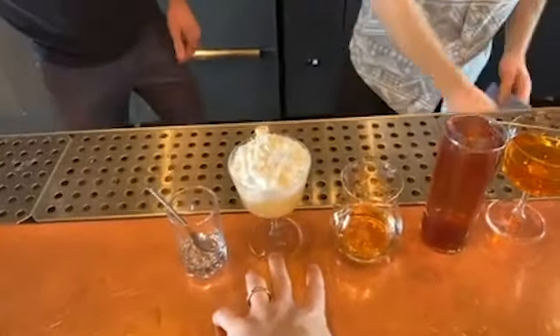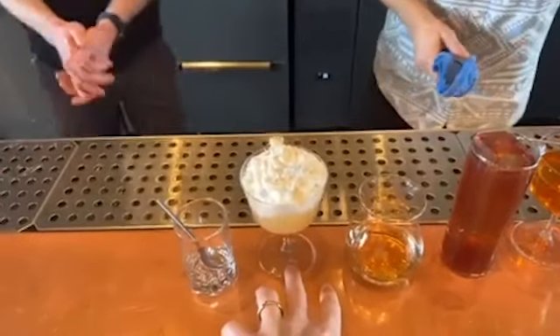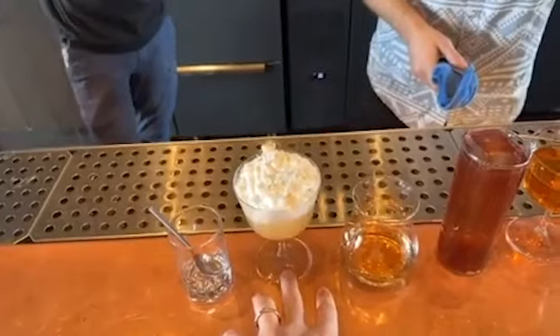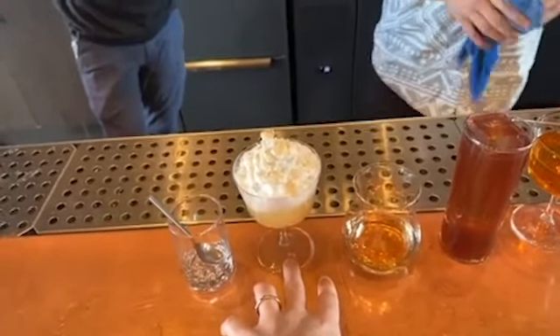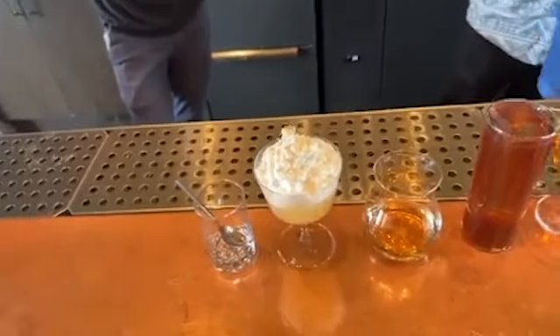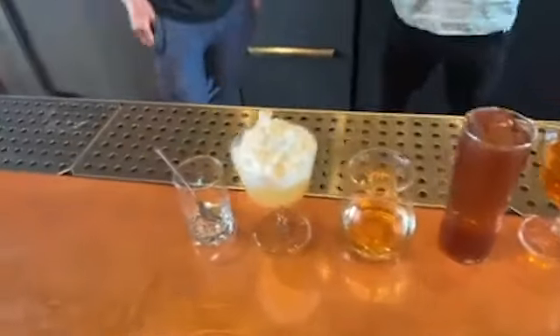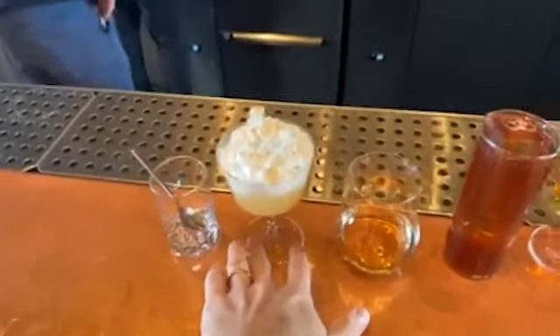This is called the Fuji Nobu. These are all made with Keeper's Heart Irish and American. This is a yuzu sour with coconut foam and toasted coconut. Coconut cream makes a natural foam without having to add any gelling agent or hydrocolloids. This is a non-dairy whipped cream and it's not as sweet as it looks.